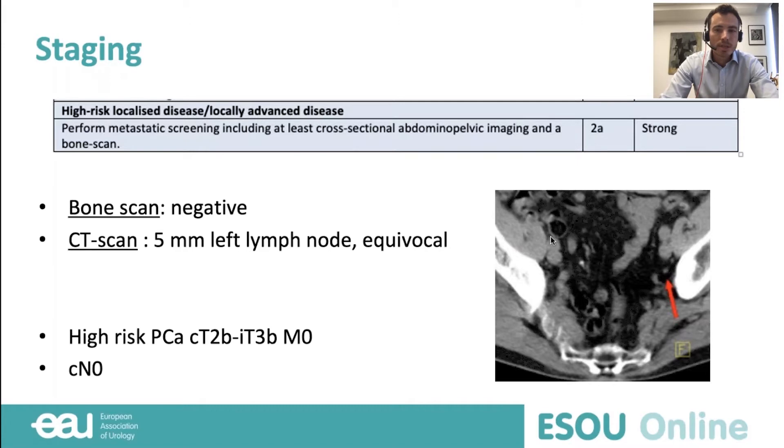Now it's time for staging. According to the EAU guidelines, cross-sectional abdominopelvic imaging was ordered. The patient had an MRI, but also a CT scan and a bone scan. Both exams were negative according to the radiologist's report — bone scan negative, and CT scan confirmed the 5-millimeter left node as equivocal or negative. So this 55-year-old gentleman has high-risk prostate cancer, clinically T2, T3B on MRI with left seminal vesicle involvement, and M0 CN0 — non-metastatic disease.